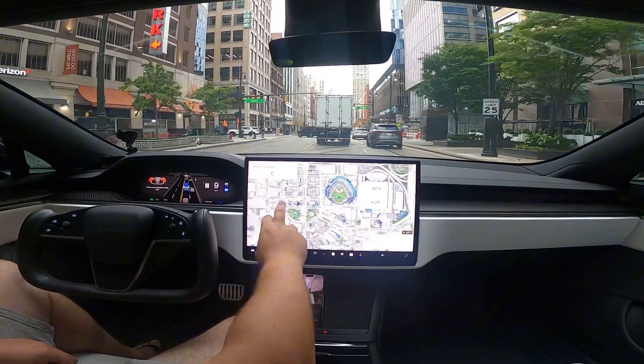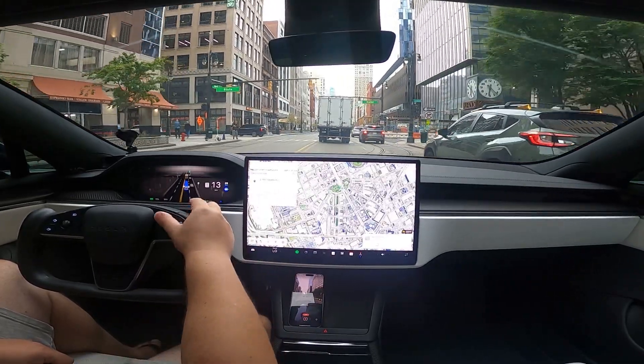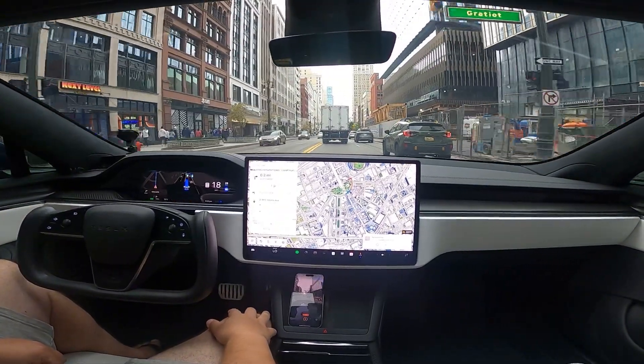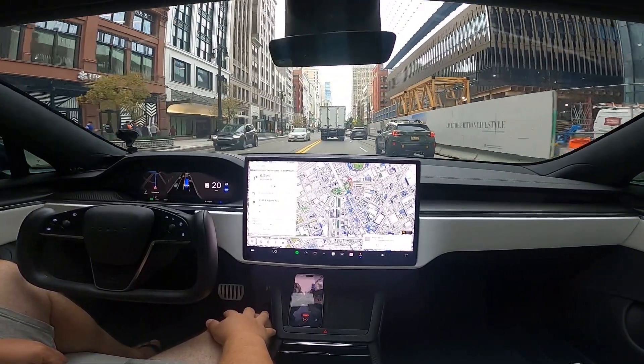The car's already yelling at me because I'm trying to put in a navigation point.